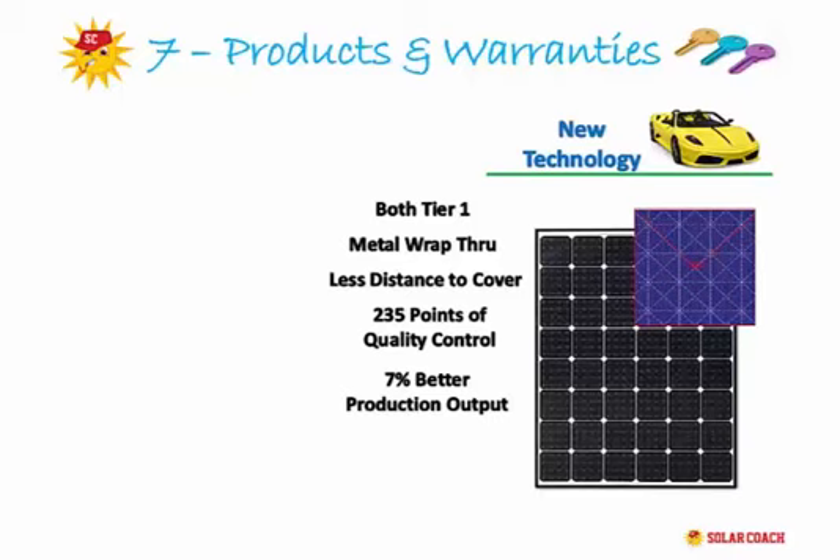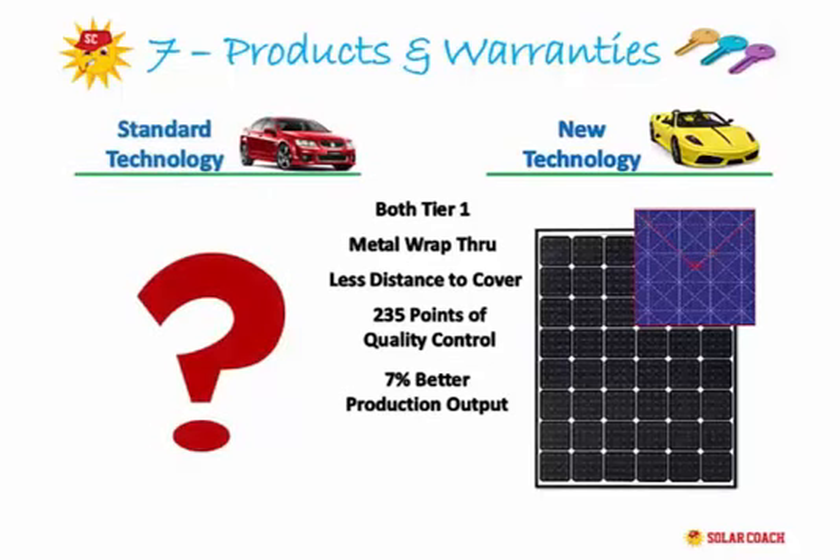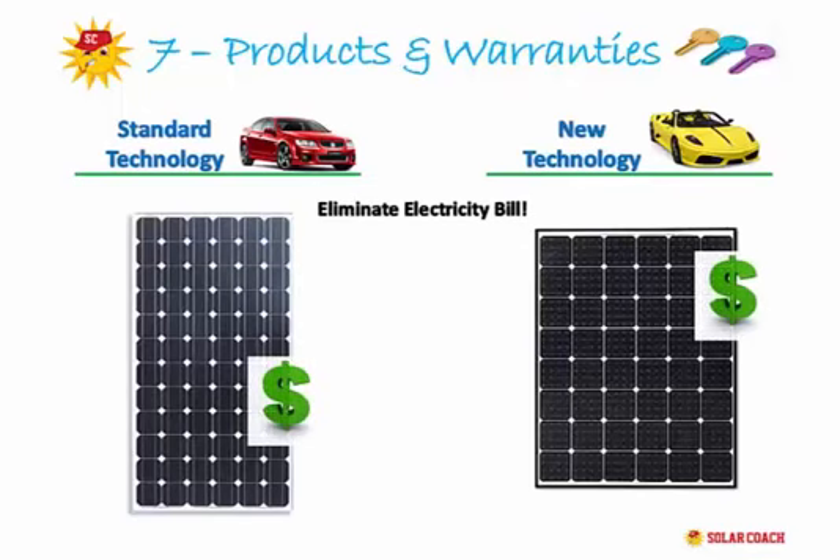You may ask why we bother selling the standard system at all. The objective of your coach is always the same regardless of product: to eliminate your bill. The Canadian ELPS systems are a more expensive option, and despite the added value and quality, costs become a factor for many clients. As a rule, we only offer the ELPS system if there is a direct need for it or unless you specifically ask. Just because it's the latest and greatest doesn't mean you can't eliminate your bill with the standard system.